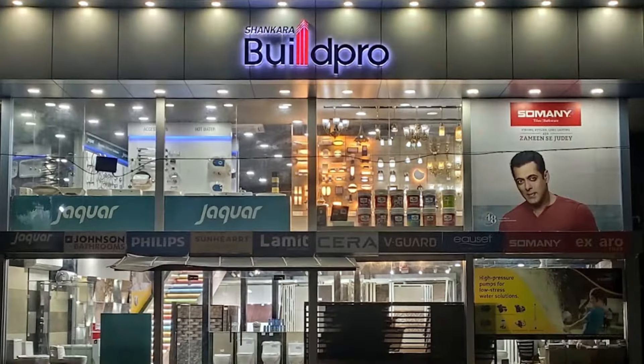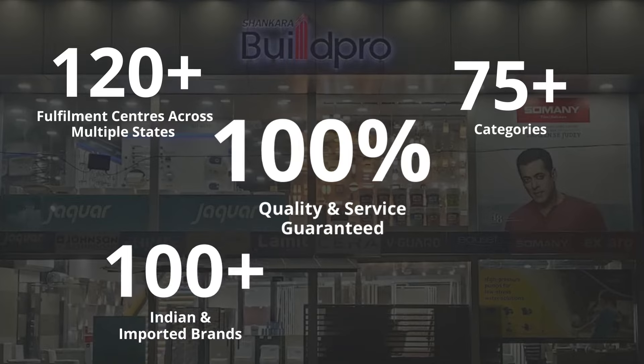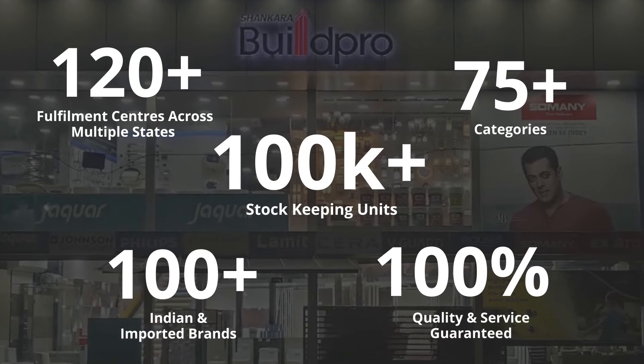Consider all the pros and cons before you decide on building an eco-friendly home. Visit a nearby BuildPro store to explore a wide range of durable, elegant and modern home building products and fittings for your house.